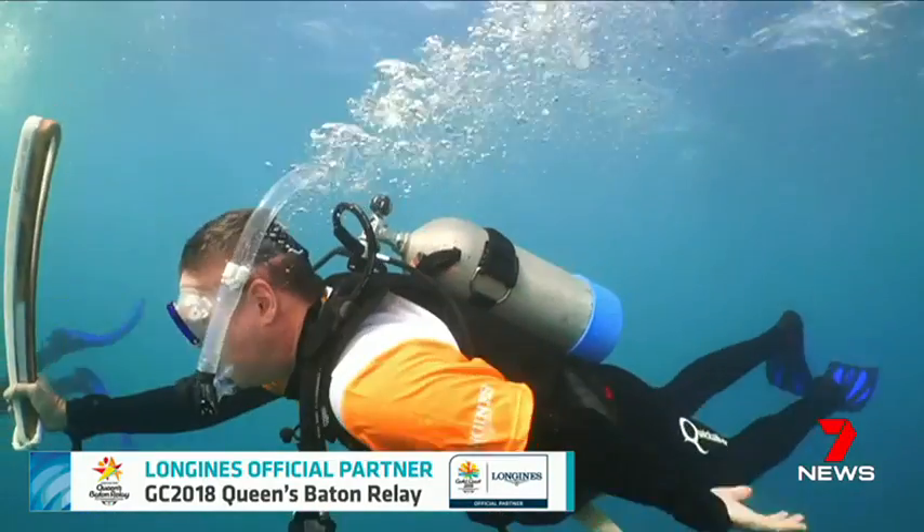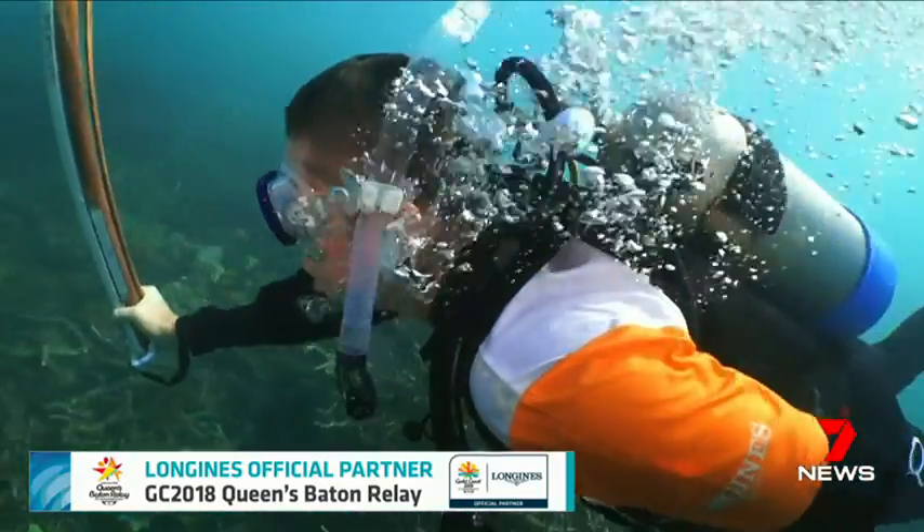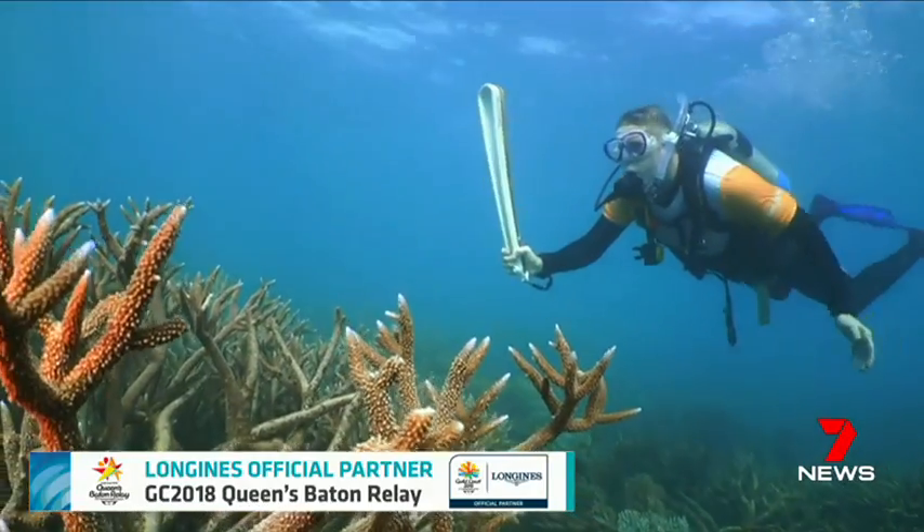An up-close encounter with one of the world's great natural wonders. The Queen's Baton taking a tour of Queensland's Great Barrier Reef.